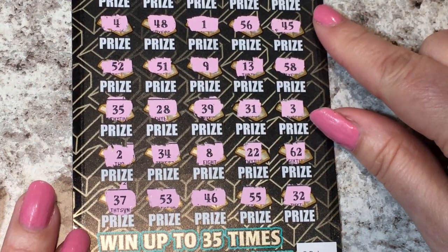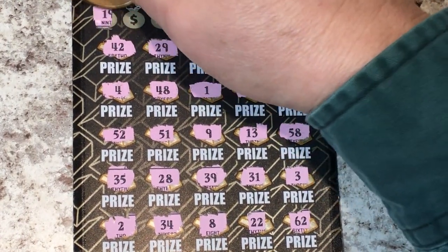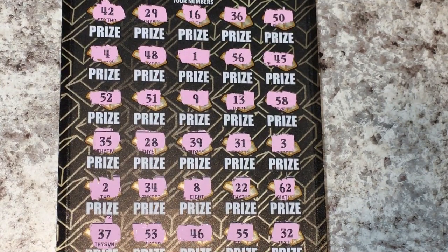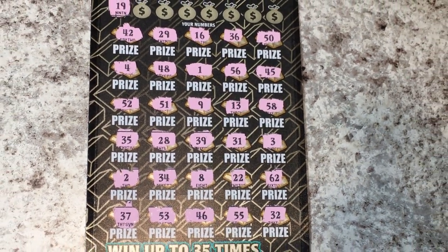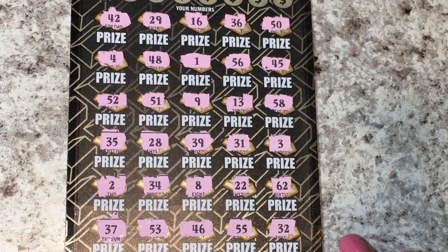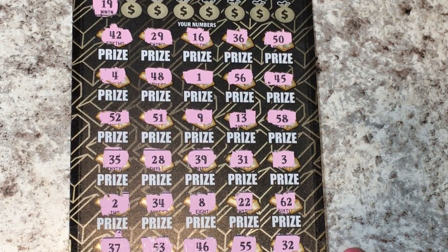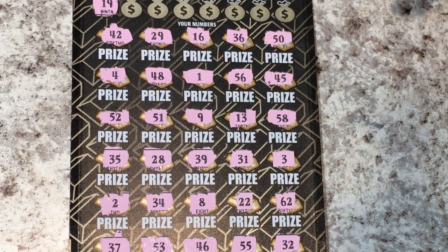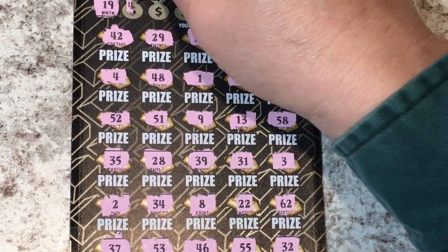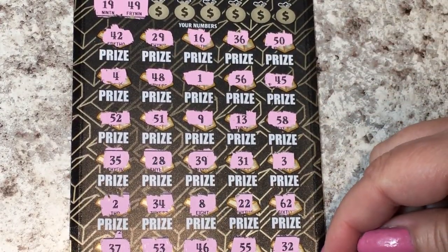Okay, let's go back up and check our numbers. We have a 19 — let me put it where you can see all the numbers and I can see all the numbers. I do not see a 19. I have a 9 and a 29. Okay, next number 49 — about 42, 46... no.